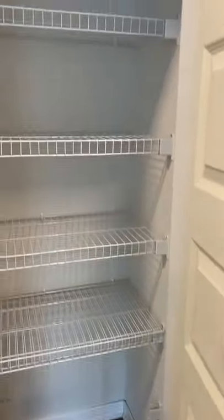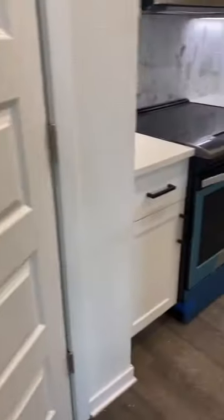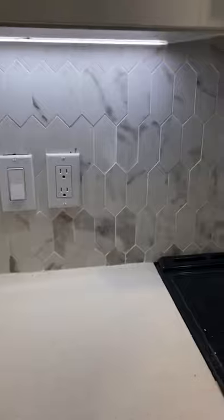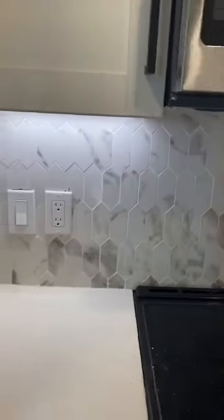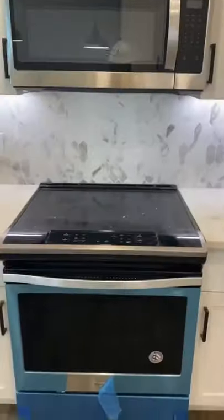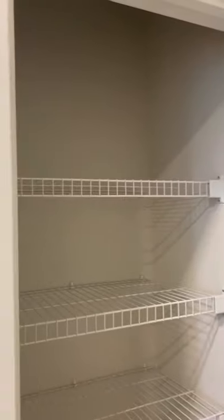You have a built-in coat closet as soon as you walk in. Quartz countertops, hexagon tile backsplash with the lighting under cabinets, stainless steel Whirlpool appliances. We are waiting for the refrigerator to arrive. Over here is going to be your built-in pantry and a large walk-in laundry room.